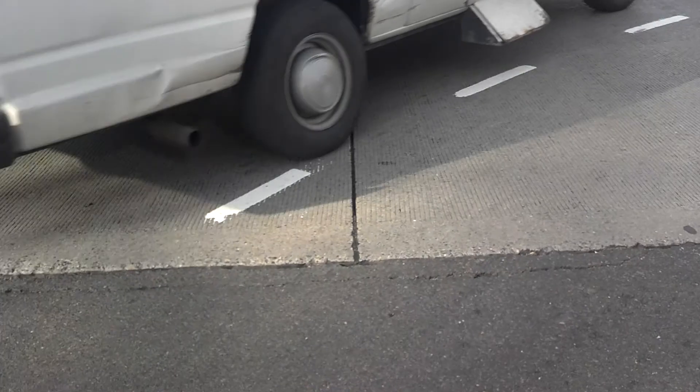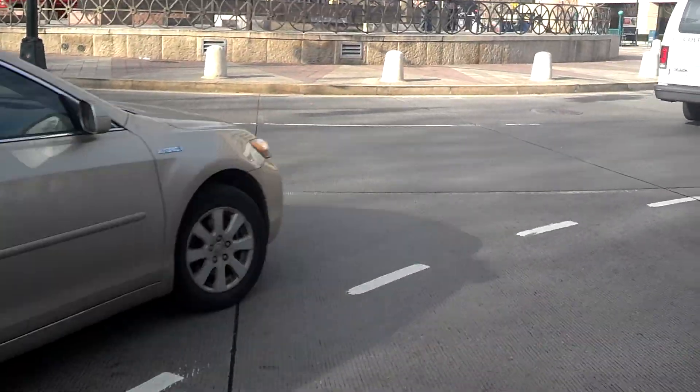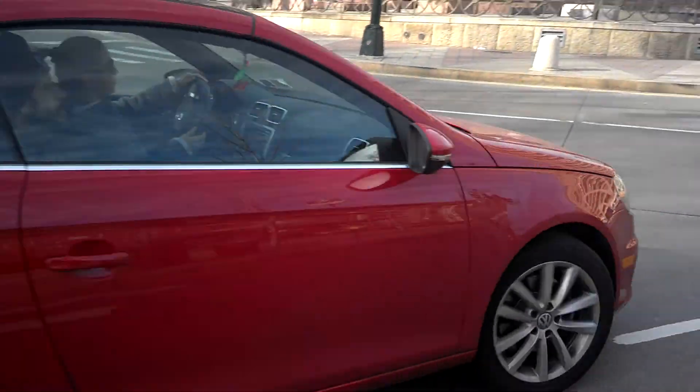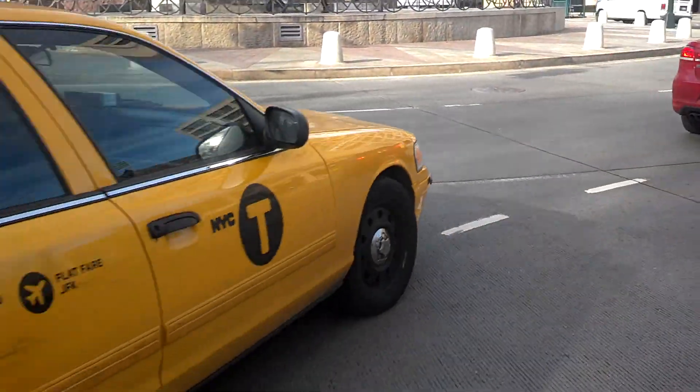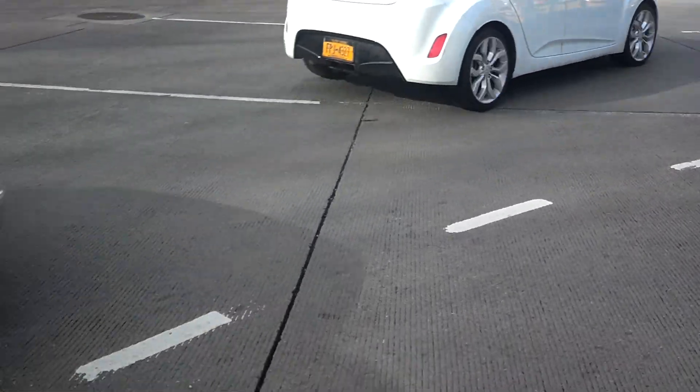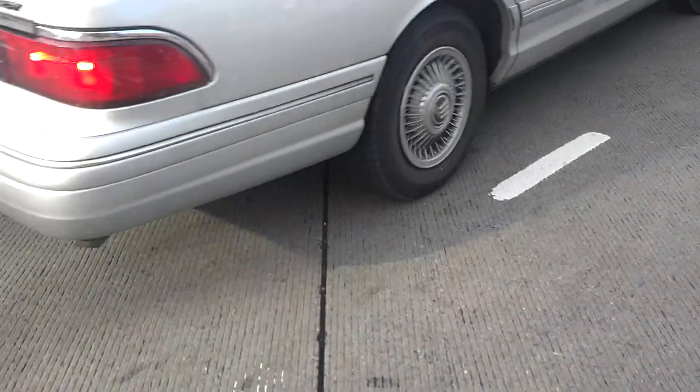Frederick Douglass Circle, and then it's concrete panels. We hit the concrete panels, go across the road. We've got to cross the road underground.